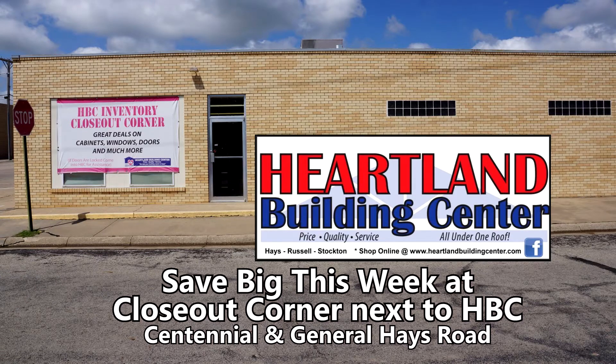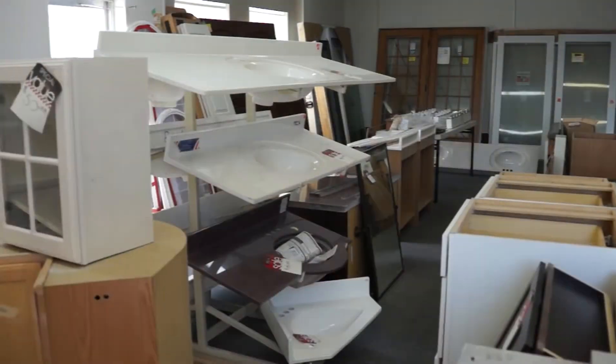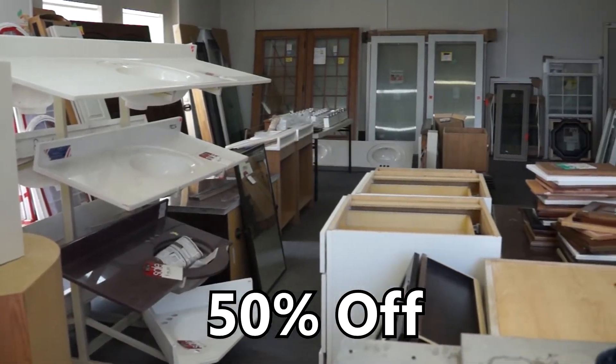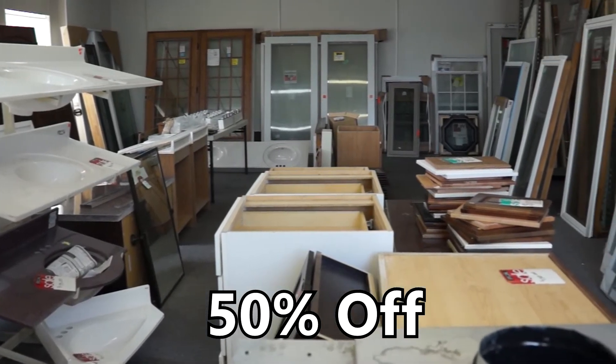Heartland Building Center is giving over-the-top discounts on everything in their Closeout Corner building in Hayes. This week only, Heartland Building Center is offering 50% off the lowest tag price on every piece of merchandise at Closeout Corner.